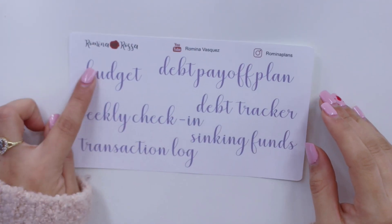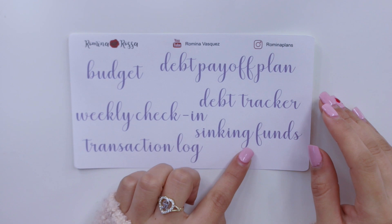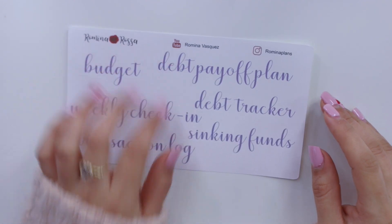This script sheet comes with: budget, weekly check-in, transaction log, sinking funds, debt tracker, and debt payoff plan — which I love to use for my debt payoff plans. So those are the scripts I'm offering, and now let's go ahead and move on to the washi.